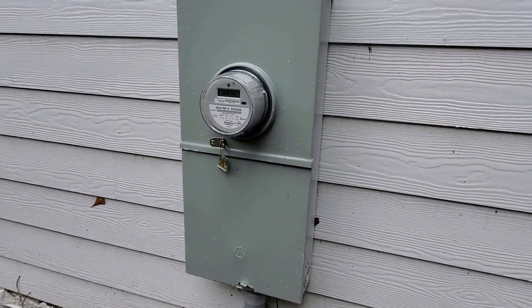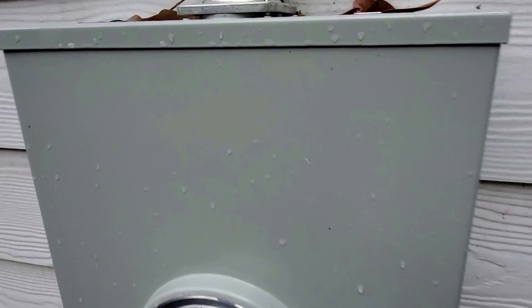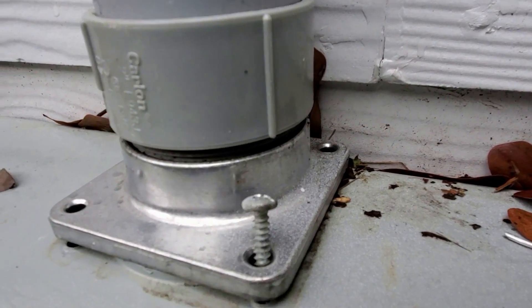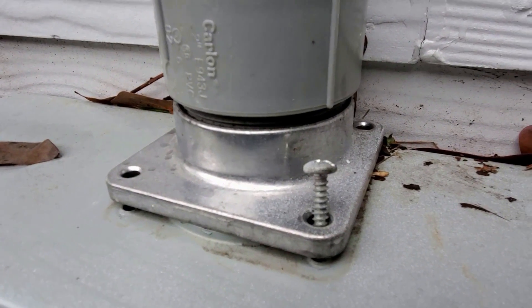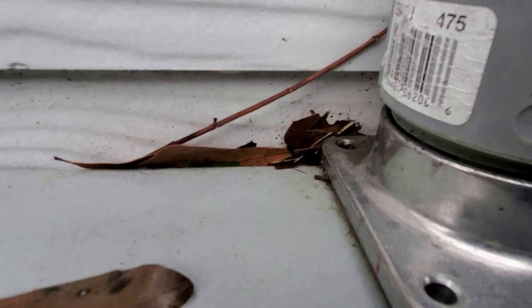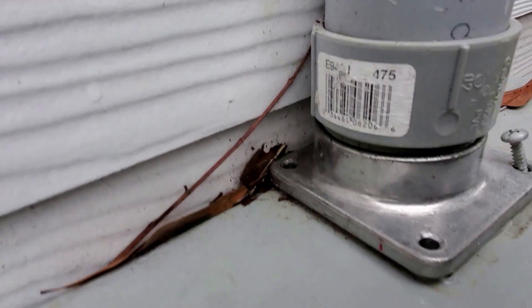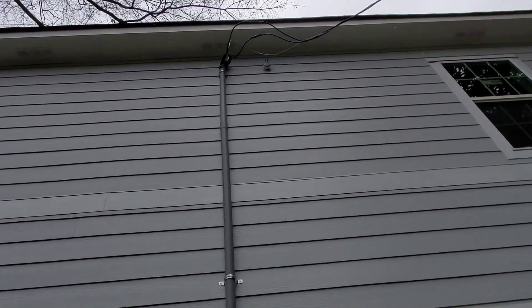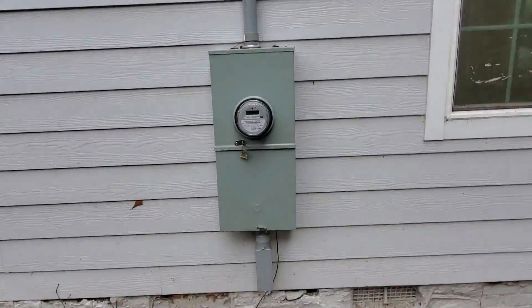He also didn't secure the mast down to the meter. We've got one screw that's halfway out, one missing in the back, and two on the other side that are missing. So that mast is not even secured down to the meter.